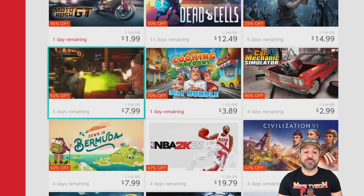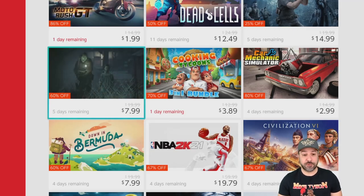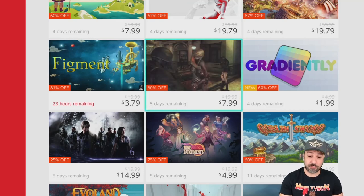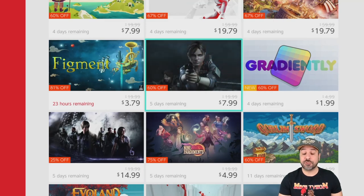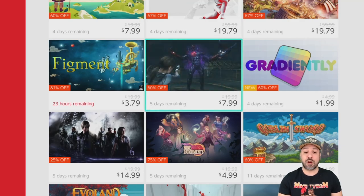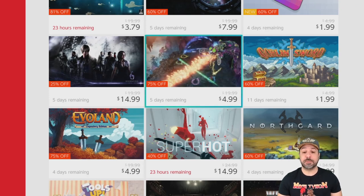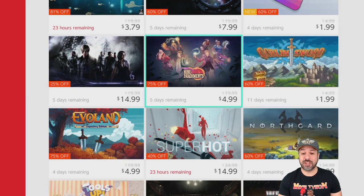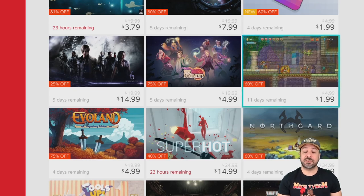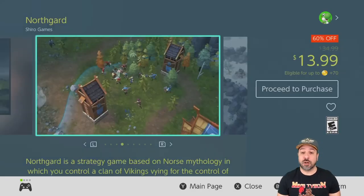Next is a shout out from last week's list: Resident Evil Revelations 2, still 60% off at $7.99 — a great pickup for a Resident Evil game. Following that, Resident Evil Revelations part one is also still on sale at 60% off for $7.99. These are ports of the 3DS games and some of my favorite Resident Evil ports. We also have another shout out: Goblin Sword, still on sale at only $1.99 — a really simple yet satisfying 2D platformer.